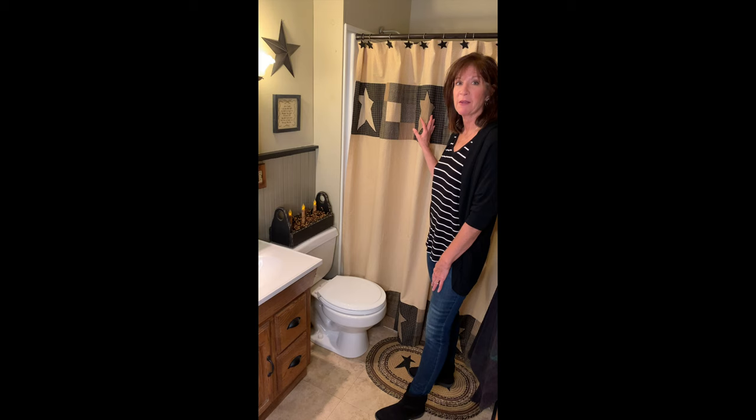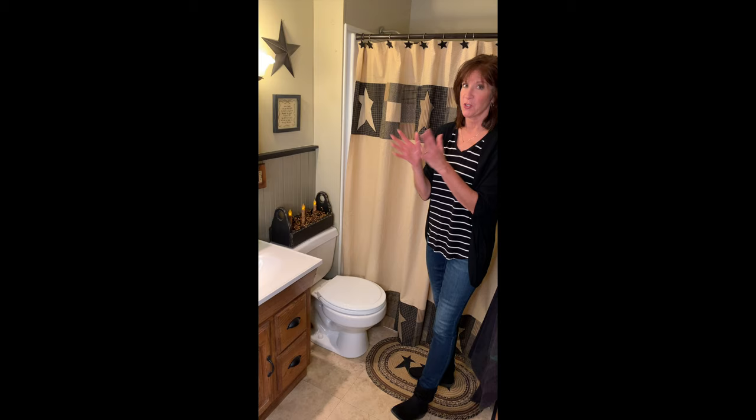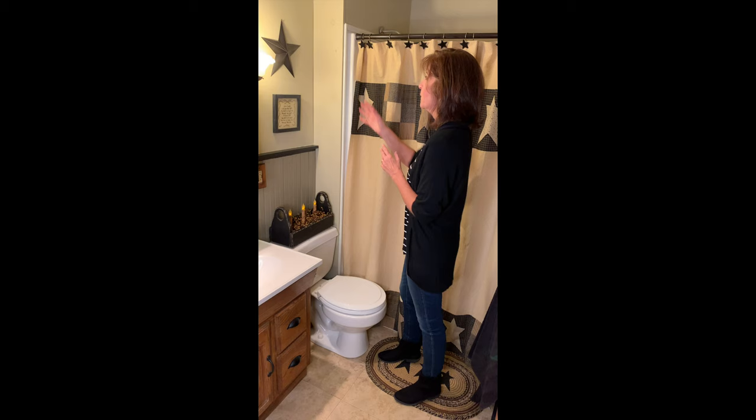I also wanted to show you, in case you're looking for a bathroom makeover and need a little update along with some accents, these are some things we also have available at the store. We've got our Black Barn Star and this is one of our little samplers — the 'Now I Wake.'